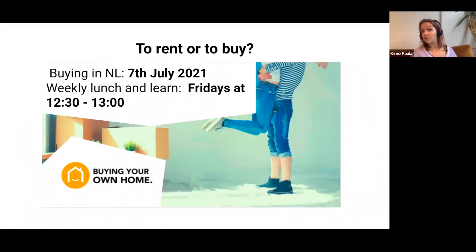If you're considering buying, we have buying webinars coming up. The next one is on the 7th of July — buying in the Netherlands — available to register via Eventbrite or on our website. We also have city-specific buying webinars for Utrecht, Eindhoven, The Hague, and more. These are free events with our managing director and Mr. Mortgage, a mortgage advisor. We also host a weekly lunch and learn every Friday from 12:30 to around 1:00 or quarter past, with a Q&A at the end.